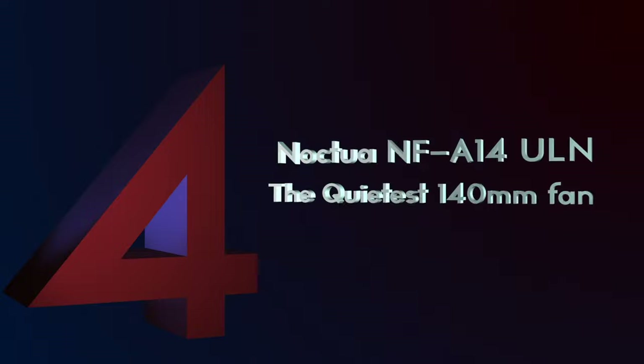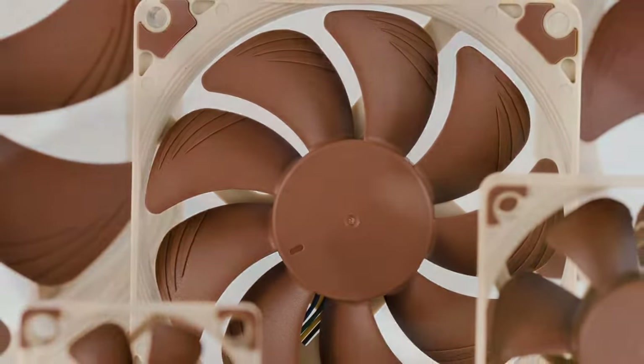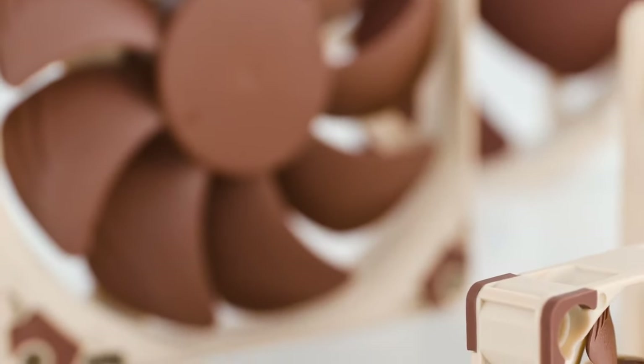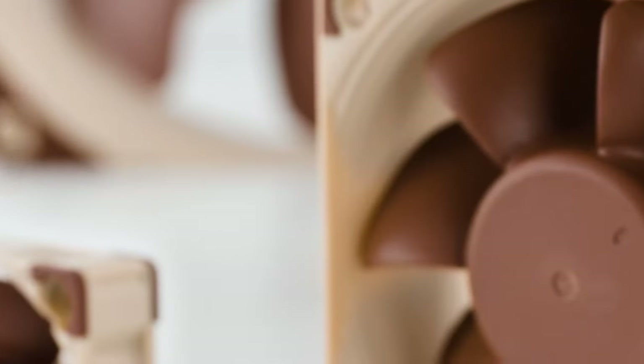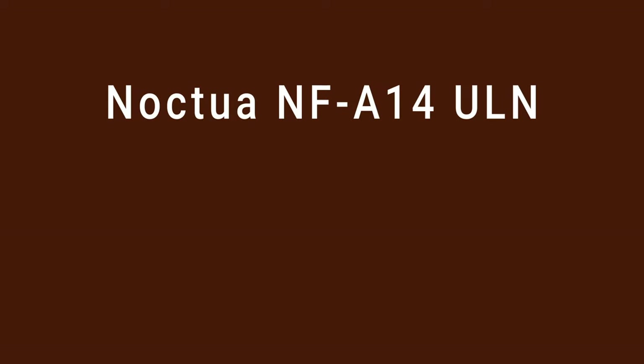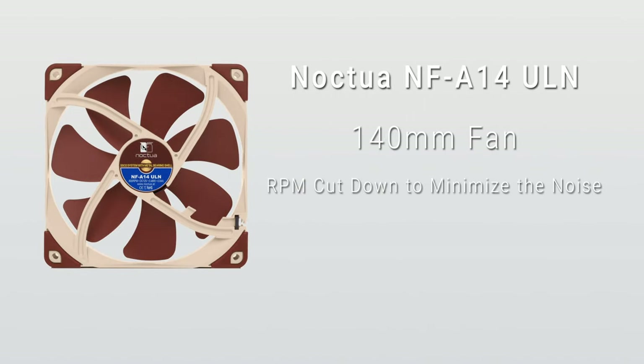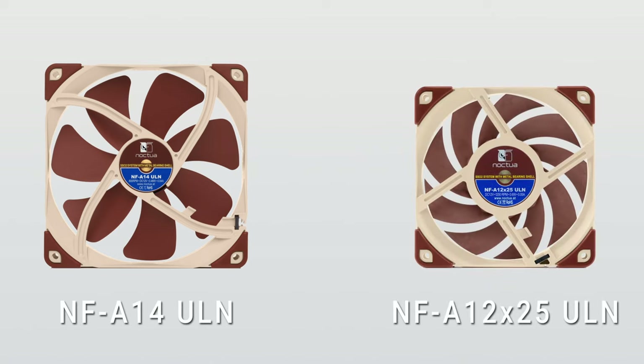Number 4: Noctua NF-A14ULN – The Quietest 140mm Fan. If you've had even a passing interest in PC hardware in the past 10 or so years, you've probably heard of Noctua. Their signature tan and brown colorway has been the subject of much debate, but what is undebatable is the quality of their products. The Noctua NF-A14ULN is a 140mm fan that has had its maximum RPM cut down to minimize the amount of noise it produces, the same concept behind the smaller NF-A12x25ULN, but the NF-A14 is able to perform better with less noise due to its size.